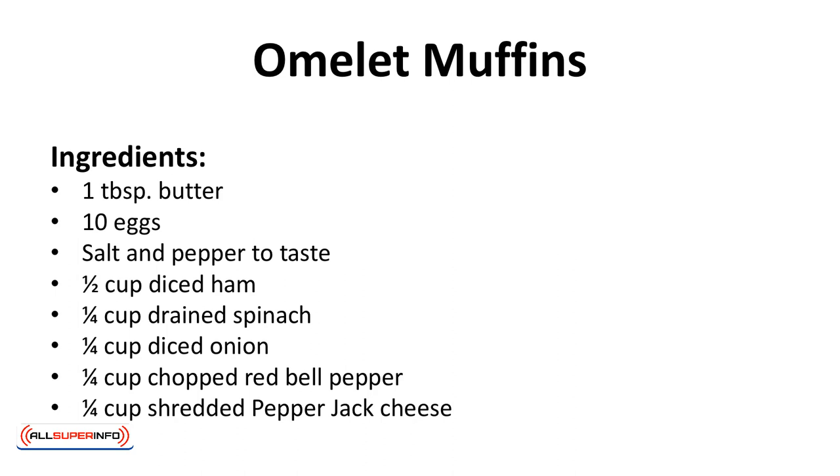Omelet muffins. Make plenty of these ahead of time. They'll go fast.